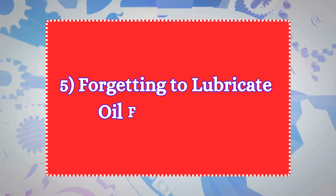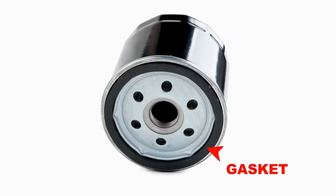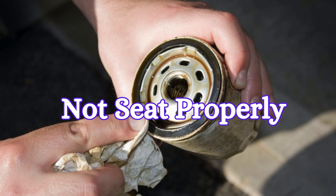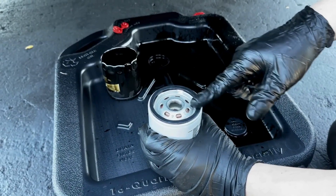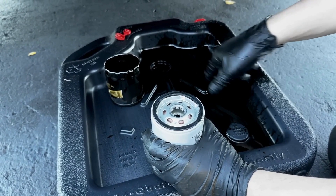Five: forgetting to lubricate the oil filter gasket. Installing the filter without lubricating the rubber gasket can cause the rubber to stick, twist, or not seat properly. Apply a thin layer of fresh oil to the oil filter gasket before installation to ensure a proper seal.